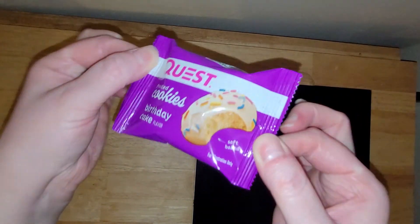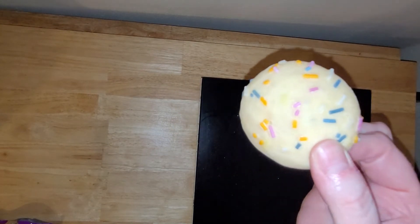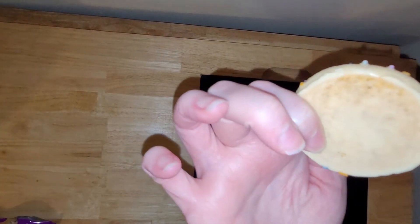Here they come in their little individual packages. Let me open it up and show you what it looks like. It kind of looks like a thicker version of those frosted animal cookies or animal crackers that you used to eat as a child — that's the kind of vibes it's giving me. I haven't tried these yet at all, so let me try them real fast and then I'll let you know what I think.